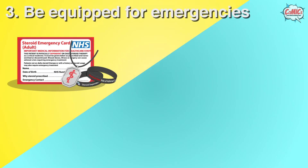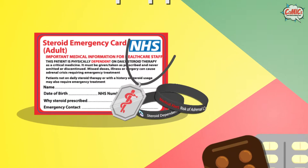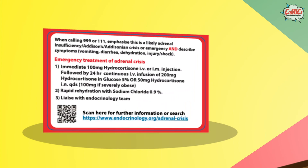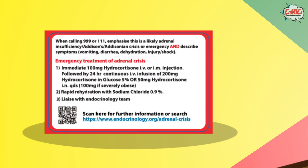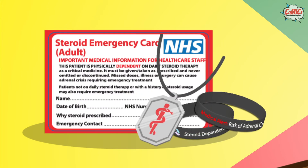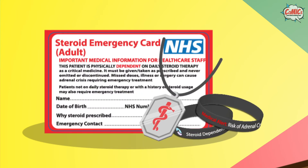Thirdly, keep the following items on you at all times. A steroid alert card — this card identifies you as steroid dependent, and at the back of the card there is information on what to do during an adrenal crisis. Additionally, you may also wear a medical jewelry with details of your medical condition.